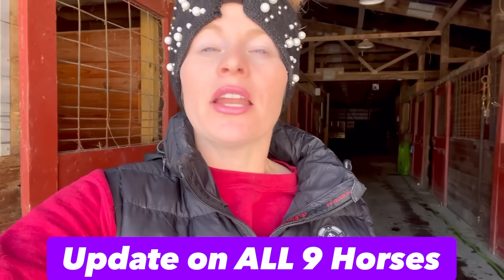Hey horse lovers, welcome back to Free Spirit Equestrian. In today's video we are going to do an update on all nine of my horses. There have been so many new horse lovers who have joined the channel, so I just want to take you around, introduce you to all the horses, talk about them, but also give you an update on what my plans are for them. We'll also talk about each horse's pros and cons, their breed, age, height, and all of that fun information.